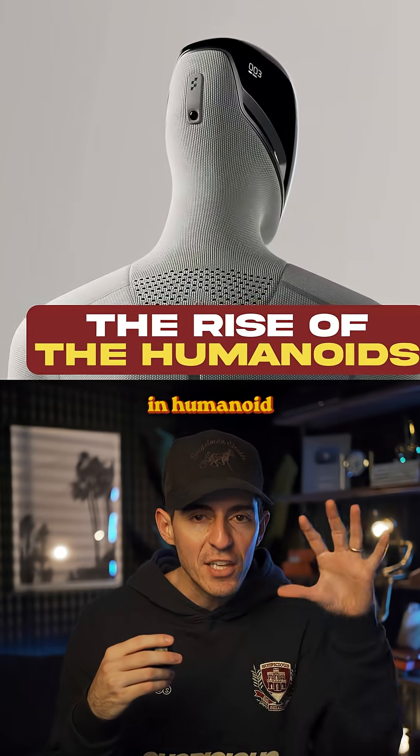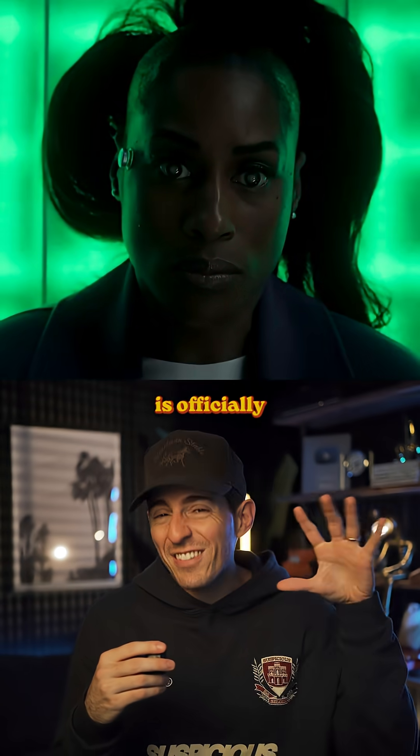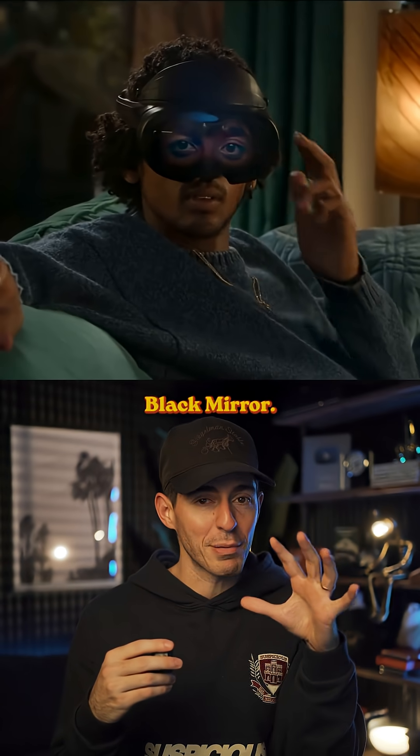What you're seeing is the absolute latest in humanoid robots. This is the Figure 3. And I gotta be honest, robot development is officially starting to feel a little bit like Black Mirror.